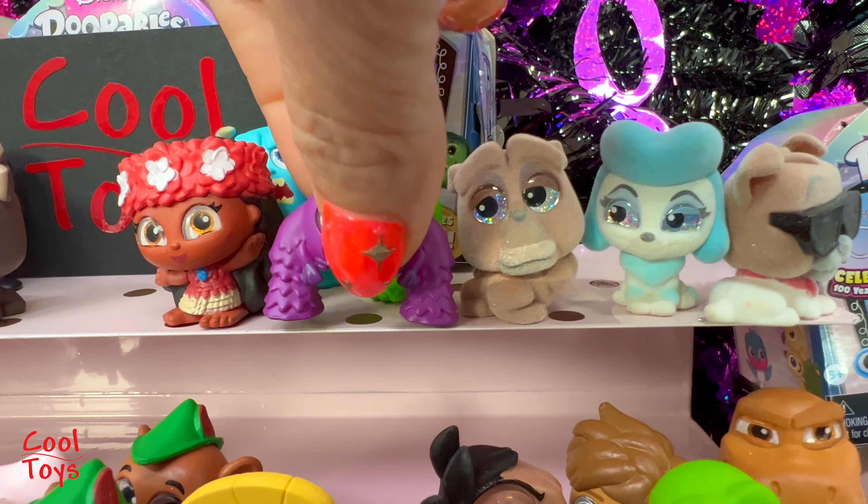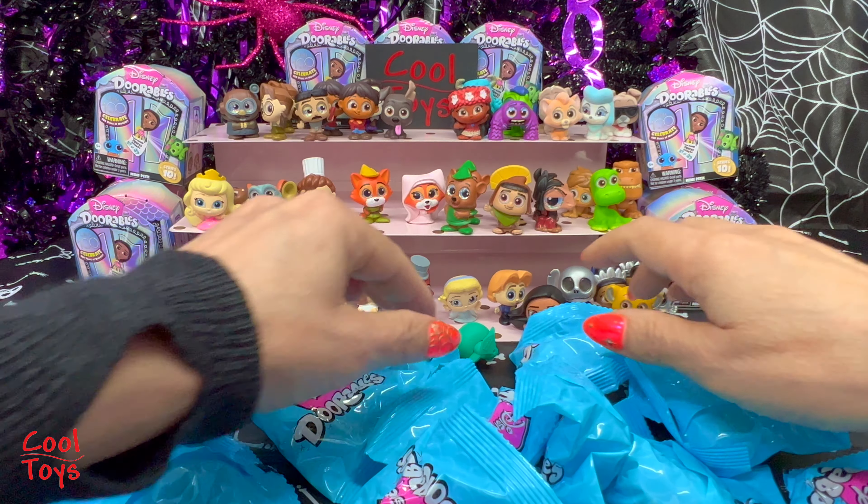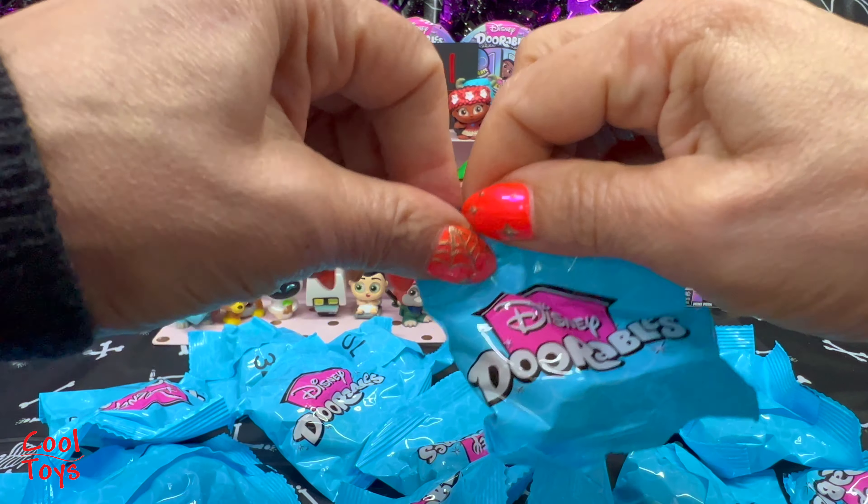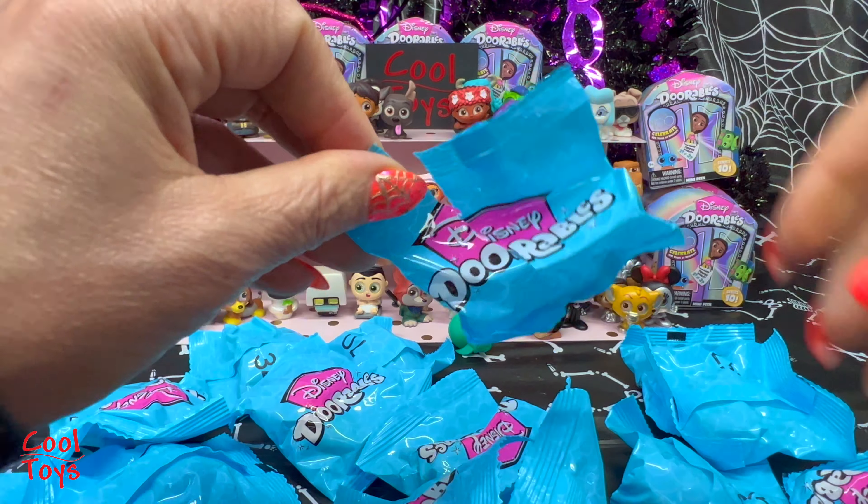This is Oliver from Oliver and Company - Oliver is a common. Go with the gang, Oliver - they look so adorable together! We're only missing Tito to have the full collection of Oliver and Company! Next, number 39 is Pacha from Emperor's New Groove - Pacha is rare. I'm gonna put Pacha right in front of Cusco.